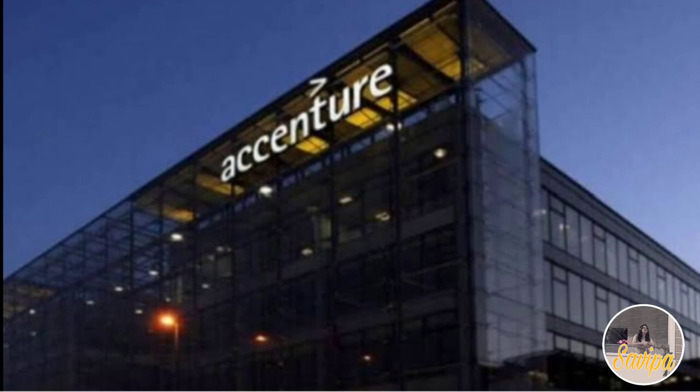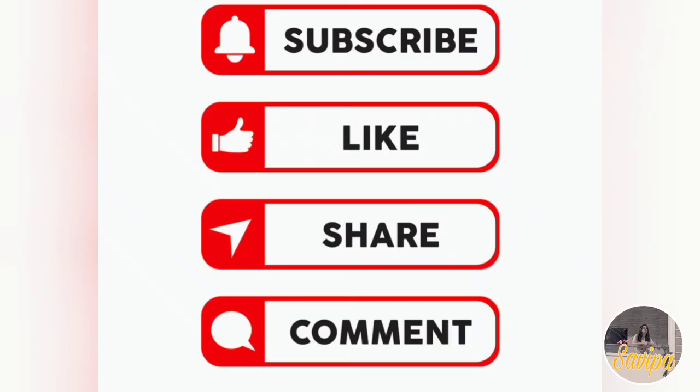Don't worry if any document is wrong - they will inform you by mail and ask you to resend. That's the complete process for couriering your Accenture onboarding documents. If you have any queries, please comment below and I'll reply. Thank you for the support!